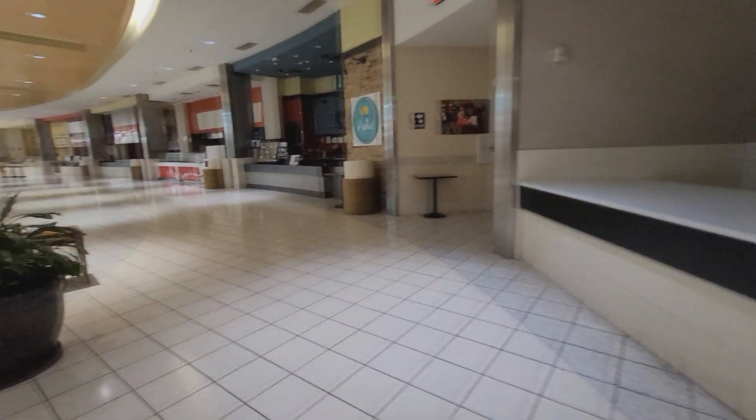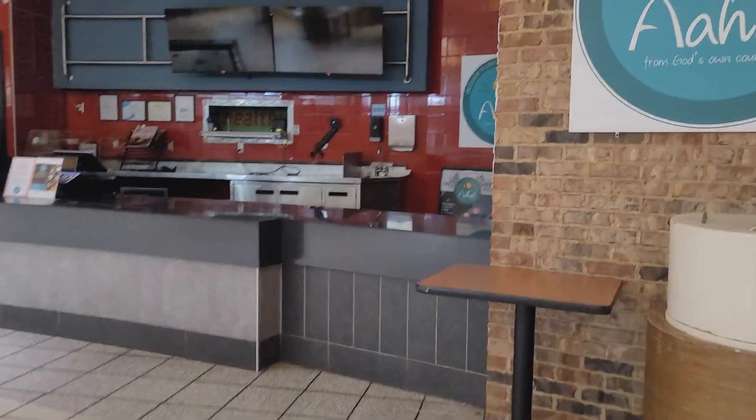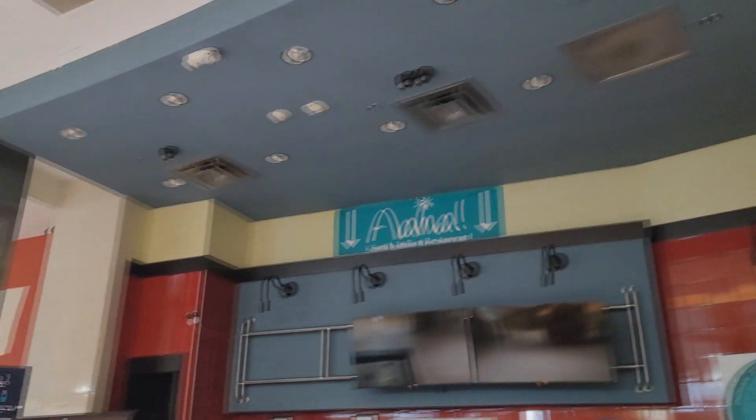Look at the food court — there is nothing left of any food court. There's literally nothing left of the food court. It's completely empty. Not one single place to eat in this mall.